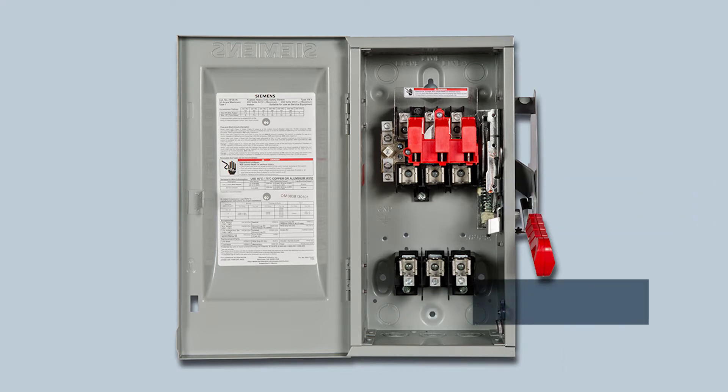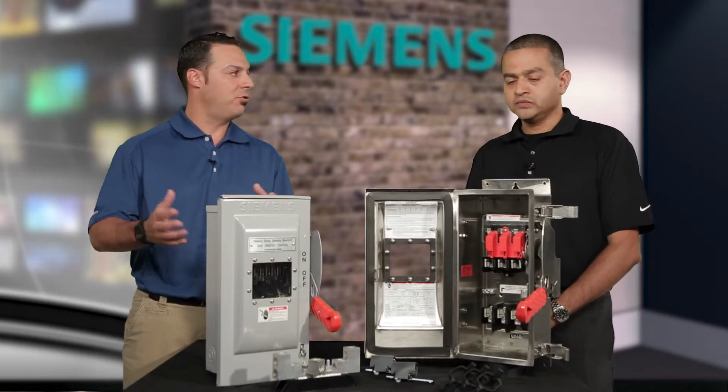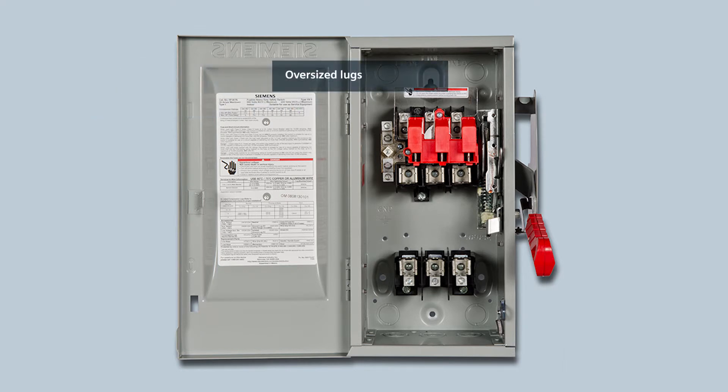The third feature is our unique handle design — it is not only rugged, but very distinct in the marketplace compared to our competitors. Longer lifecycle means less cost in the long run for the customer. Our switches also have more wire bending space than our competitors, a larger door opening, and oversized lugs. These features provide ease of installation to contractors, saving a lot of labor and making the product easy to install compared to our competitors.